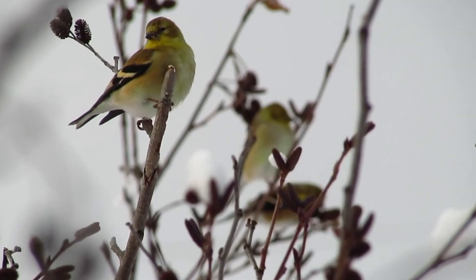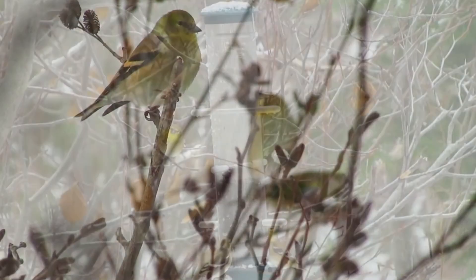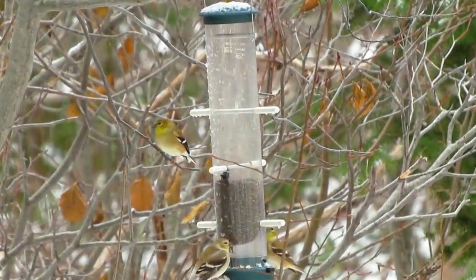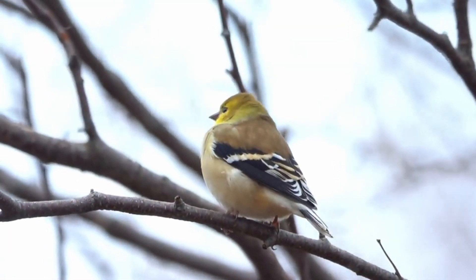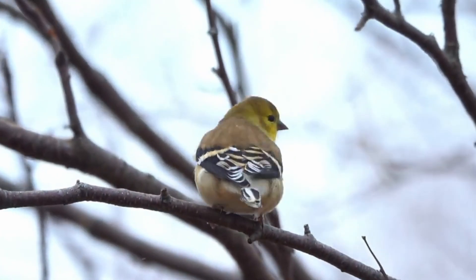Creating a safe habitat is equally important. Include dense shrubs or trees where Goldfinches can seek shelter and build their nests. Avoid using pesticides, as these can harm the birds and reduce their food supply.